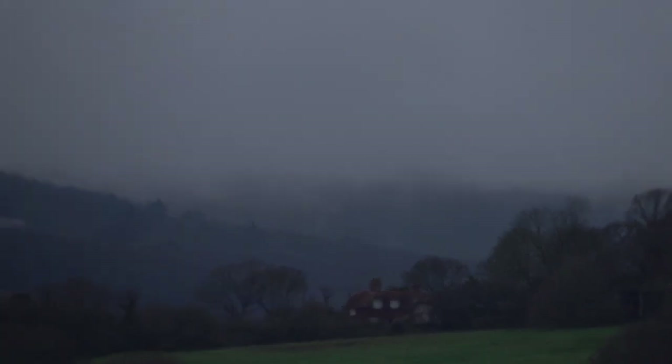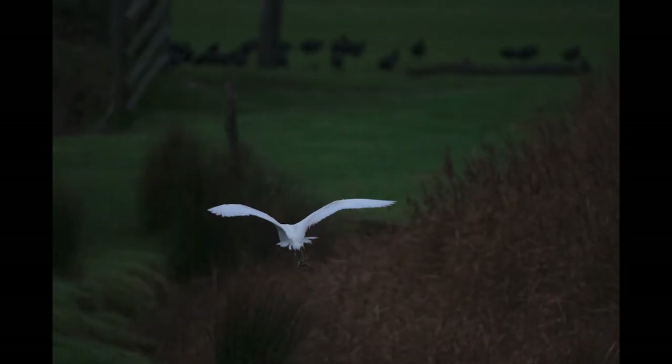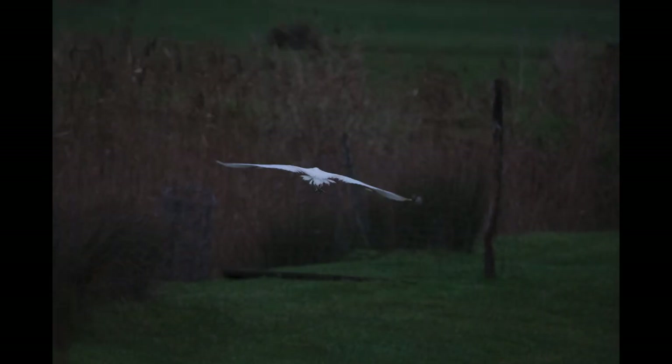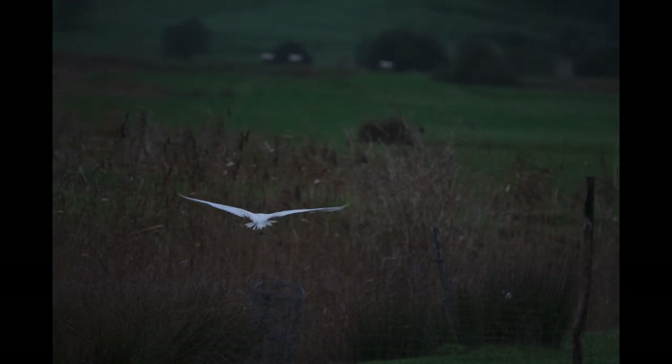The egret landed down there — just gone down into the stream. Might be able to get him. He doesn't know I'm here. The egret popped up and I gave a quick blast. As you can see there, it locked on pretty easily, no troubles at all, and just followed it — 24 frames per second, no drama whatsoever.